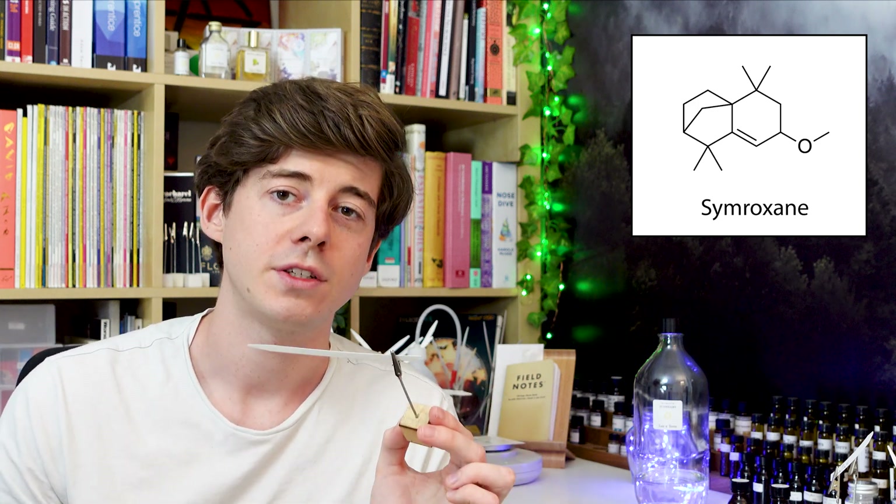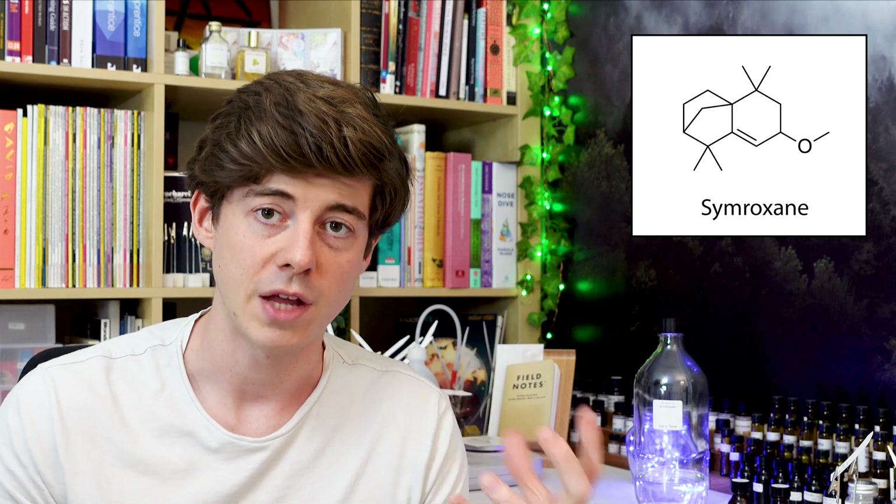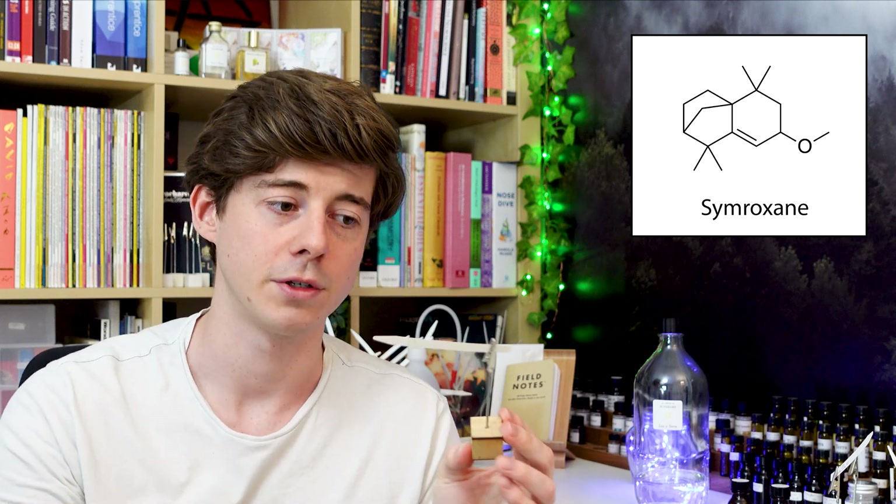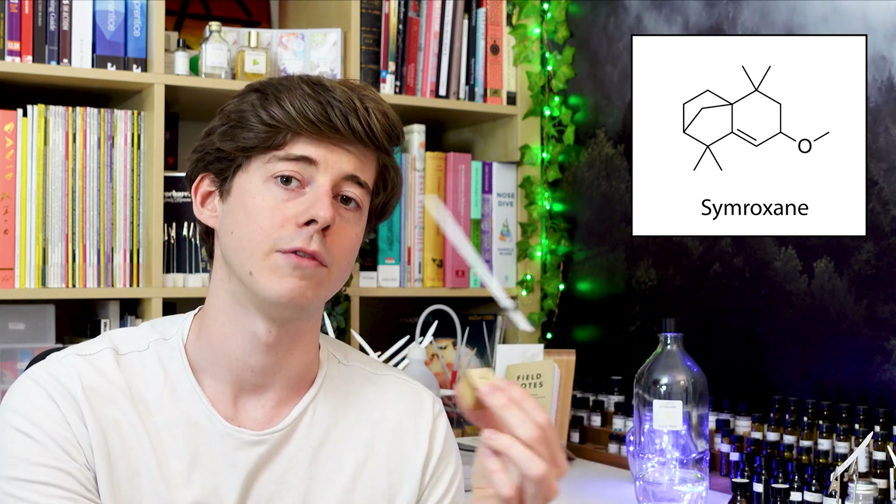So the Simroxane - this is something that was released by Symrise, one of the large multinational fragrance and flavour corporations. It was only released from captivity, as they call it, back in 2018. If you're not already aware, captivity in perfumery is essentially when large fragrance houses develop special molecules in their labs and patent them so only they can use them. When they're released from captivity, they put it on the open market so anyone can buy these molecules. So Simroxane was one of these molecules Symrise had in captivity and then released in 2018.